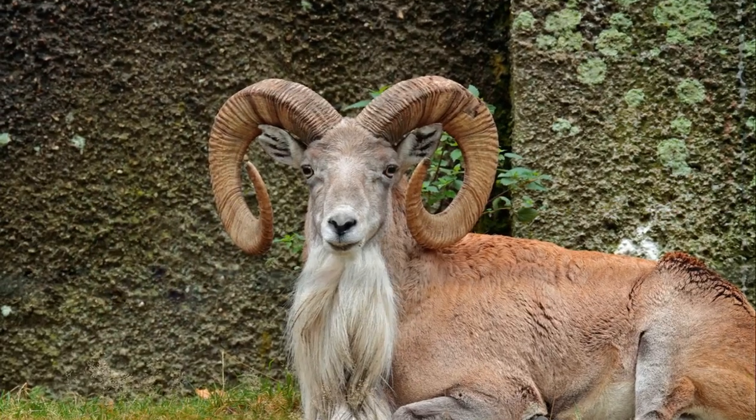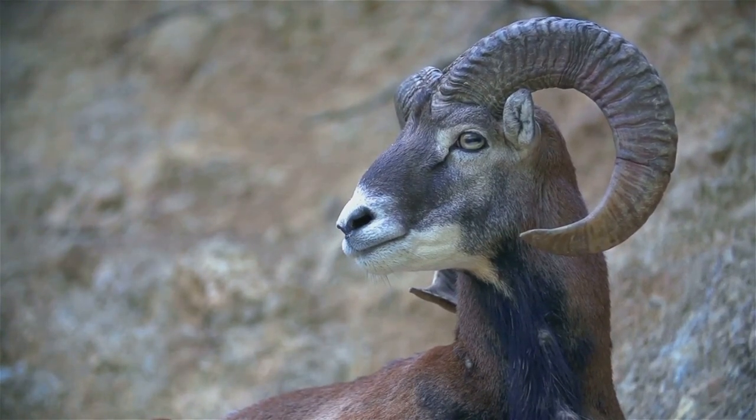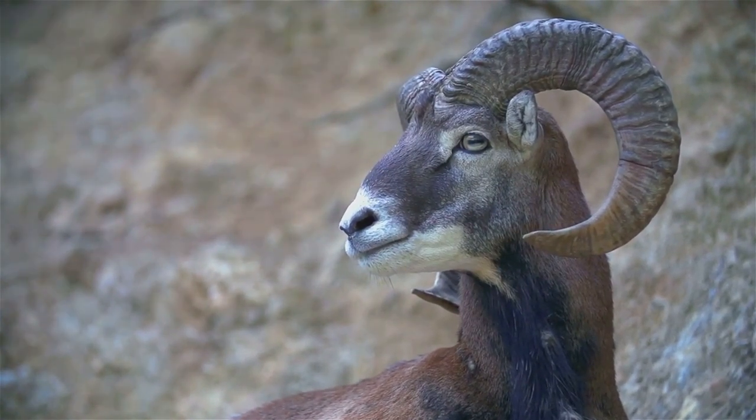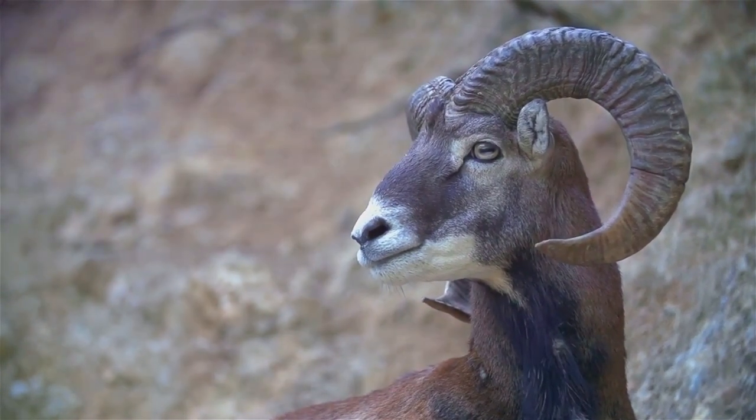And let's not forget about the Urial, a type of wild sheep that roams the Himalayan mountains. With its massive horns, long white beard, and brown coat, it's like the grand old man of the mountains.